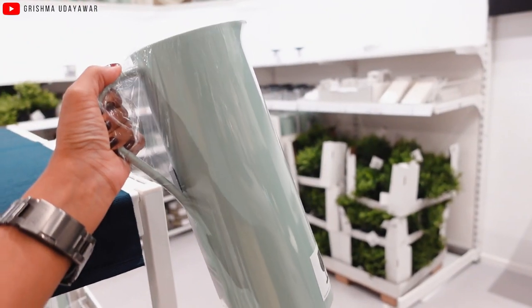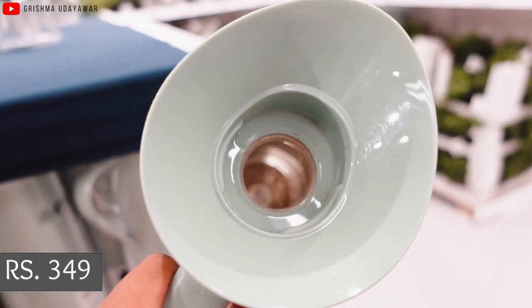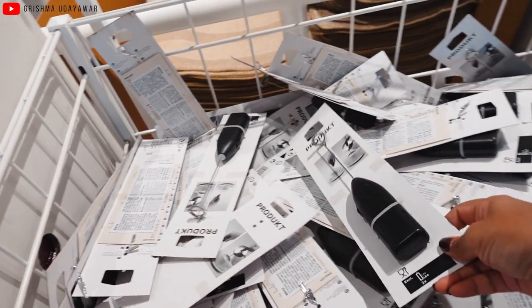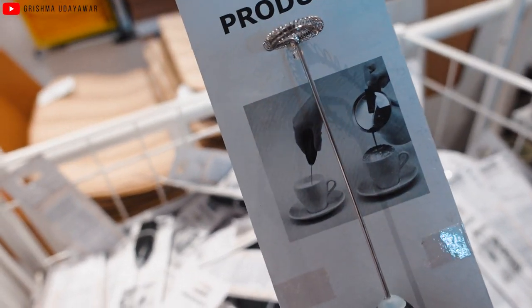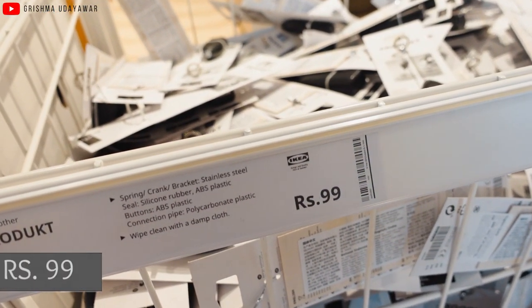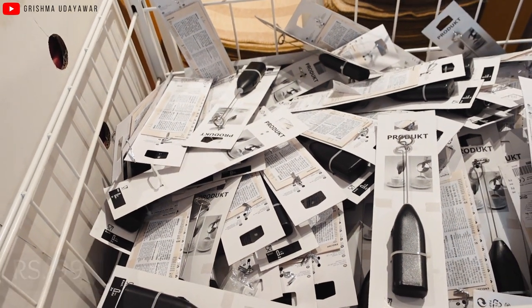The measuring spoons also come in two colors, which is awesome — a kitchen must-have for sure. Also found this really pretty sage green color thermos jar for just ₹349, great for keeping beverages hot or cold. If you are a coffee lover, this battery-operated stirrer is for you — it creates a delicious coffee froth and can also be used as a regular stirrer, all for just ₹99. Batteries are separate.